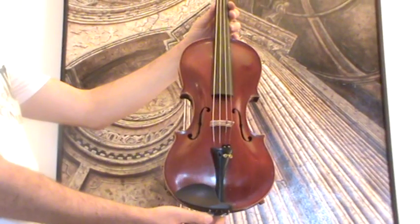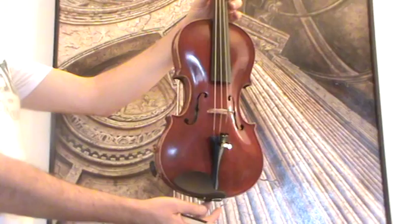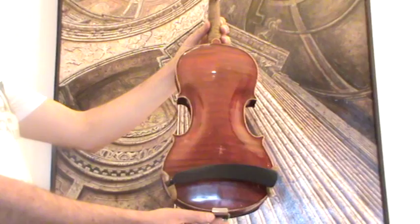Beautiful 4/4 violin, presumably of French origin, around the 1930s to 1940s. The violin shows a nicely flamed two-piece maple back; ribs and neck are from the same wood, and a medium to fine-grained spruce front.